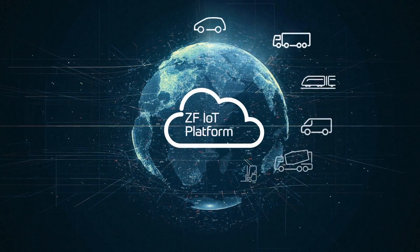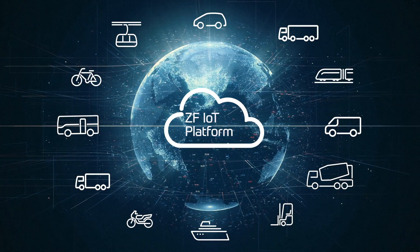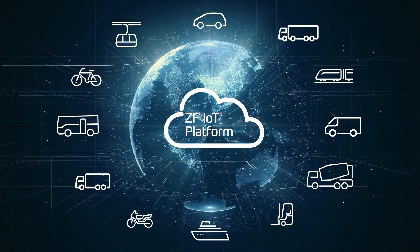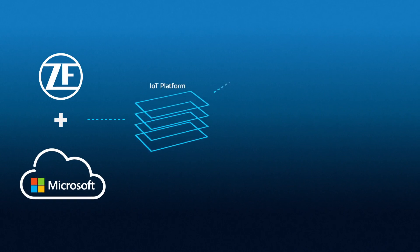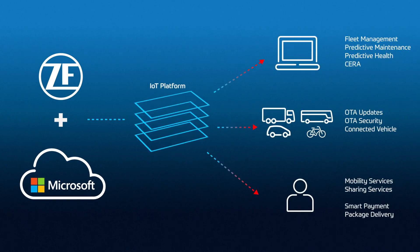ZF's many products already generate countless amounts of data accrued during their operation. The IoT platform combines ZF's data with Microsoft's Azure Cloud solution and applies it to customer-centered benefits, such as over-the-air updates and mobility services, among many other things.